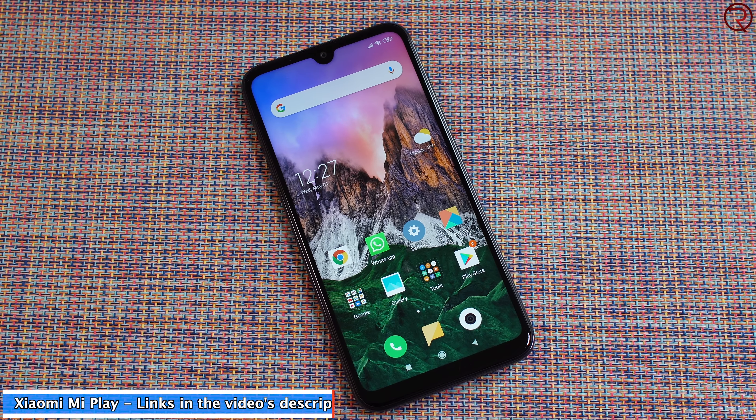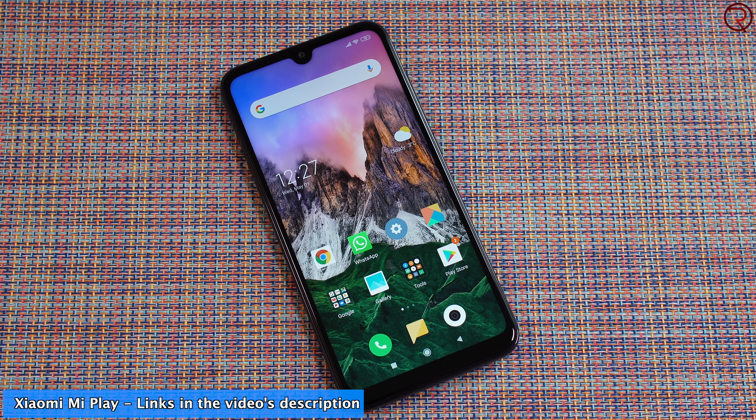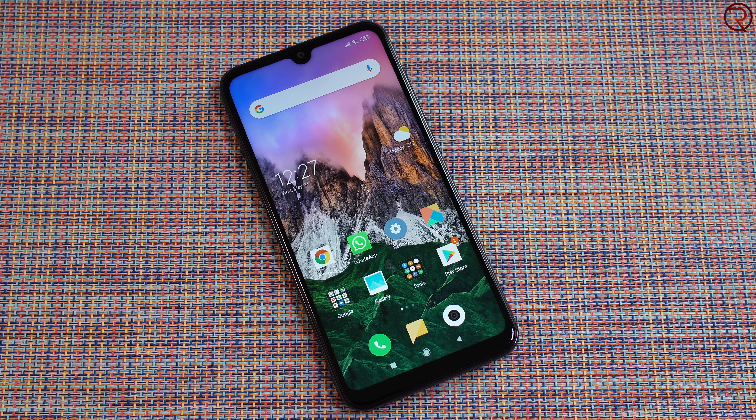This phone was released about four months ago but that's not necessarily a bad thing because the prices have dropped and these days you can buy this phone for around $130 and for the price it does offer quite a lot of value.